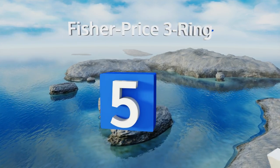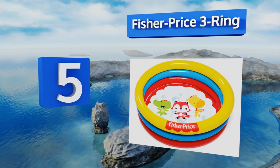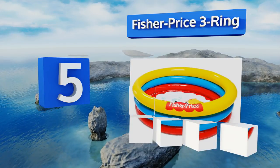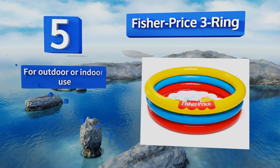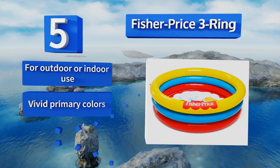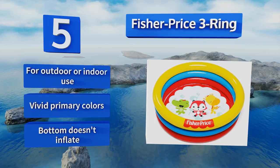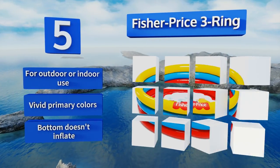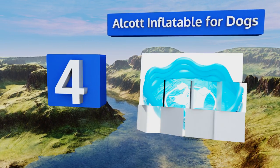At number five, whether you need a playtime pool or ball pit for the kids, you might give the Fisher-Price Three-Ring a look. It comes with 25 plastic balls as well as a bottom that's covered with cheery animal characters, just the thing for holding a toddler's attention. It's good for outdoor or indoor use and sports vivid primary colors, but the bottom doesn't inflate.